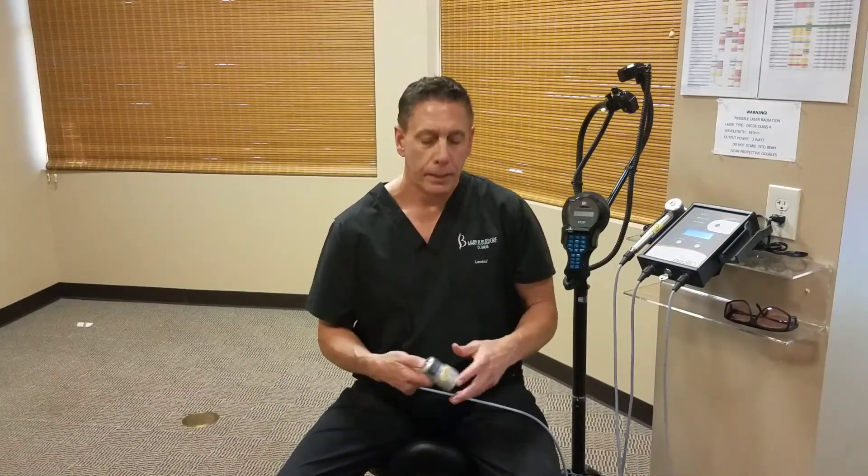How is laser better than other types of therapies such as TENS, ultrasound, or electrical stim? When it comes to a TENS unit or anything electrical, you can't use those devices on a patient with a pacemaker. Because laser is a light therapy, you could use it directly over a pacemaker. And if you have a fracture, ultrasound would actually make that fracture worse. Laser, however, is actually going to speed up the healing time of a fracture.